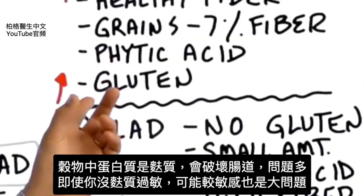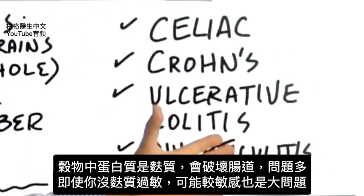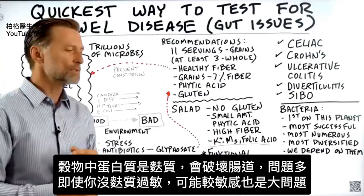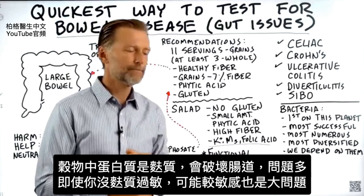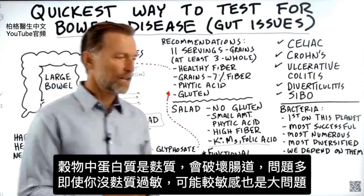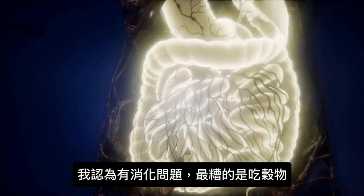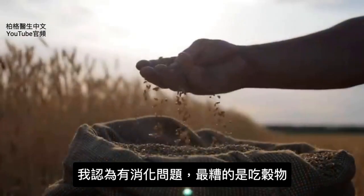Then we have the protein in grains, which is gluten, which literally tears up the digestive tract and creates so many problems. Even though you may not have a gluten allergy, it could be a gluten sensitivity. That's a real big factor. I think the worst thing you could possibly eat for digestive problems is grains.